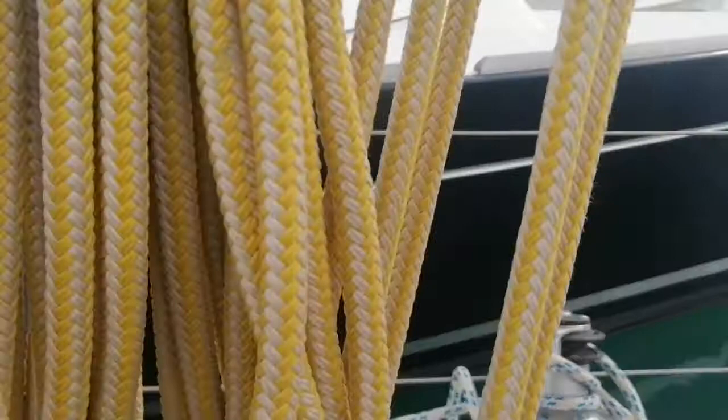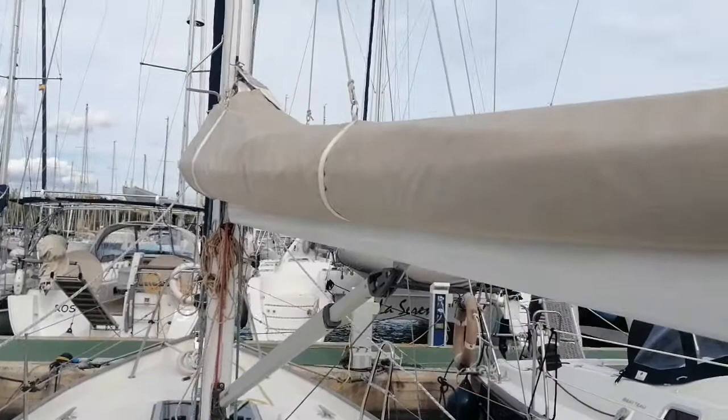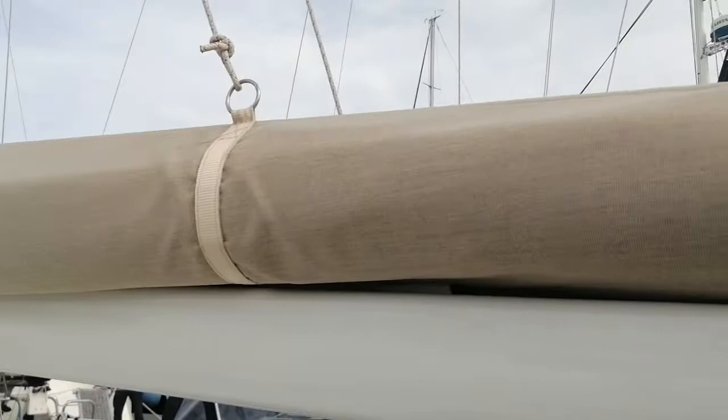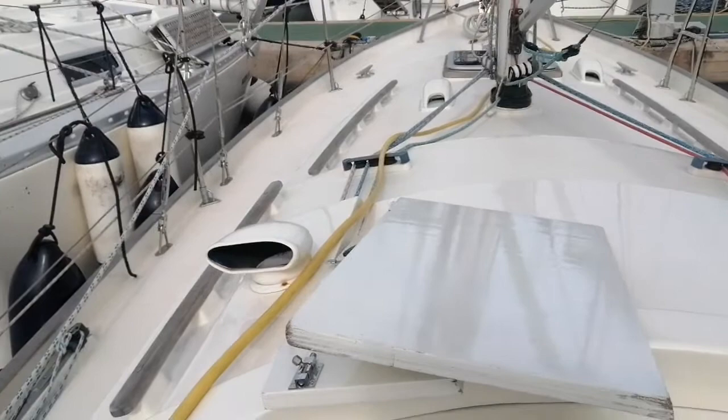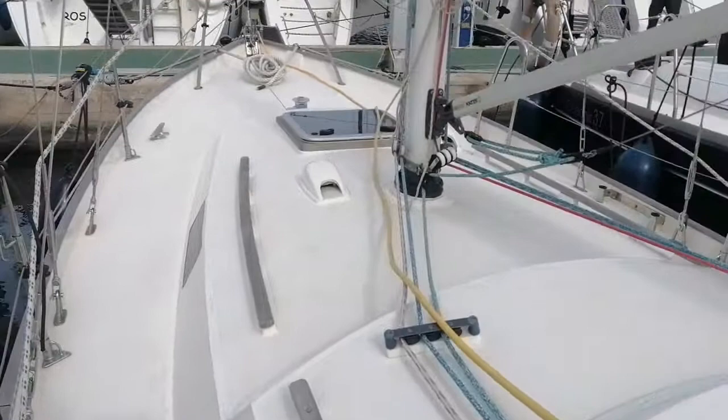Looking forward. Mast top. Sails. Hatch. Lockers for anchor.